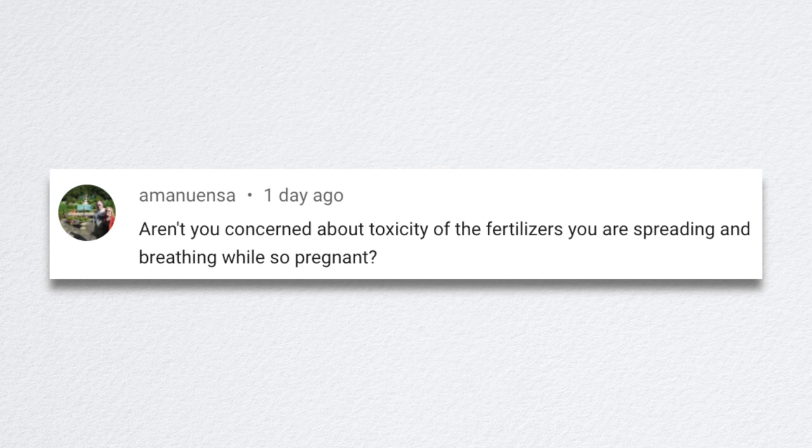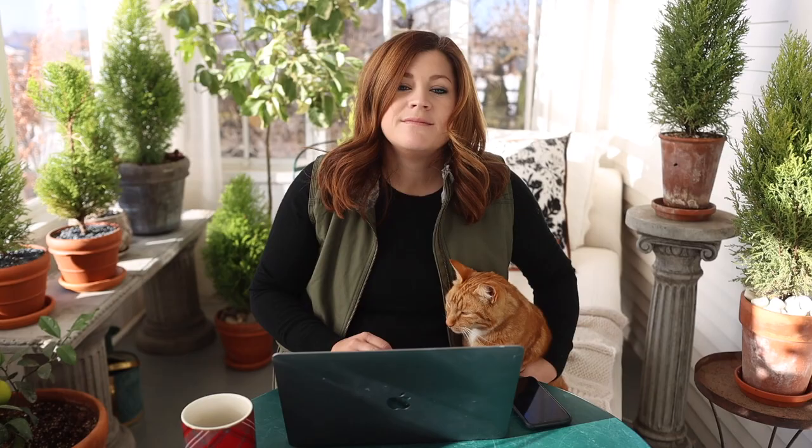Someone asked if I'm concerned about toxicity of fertilizers while pregnant. No.